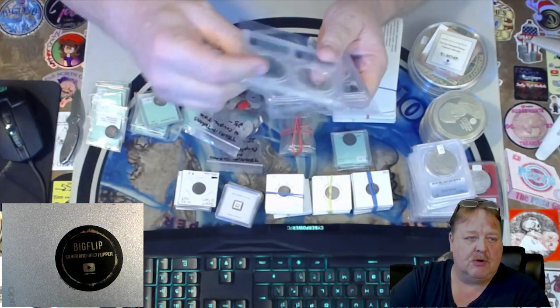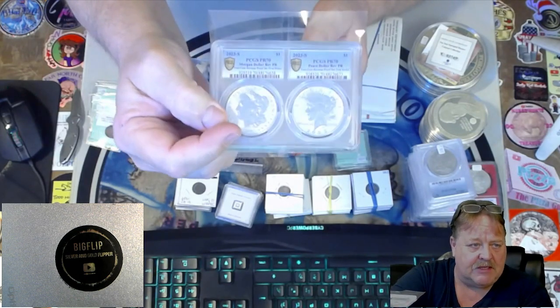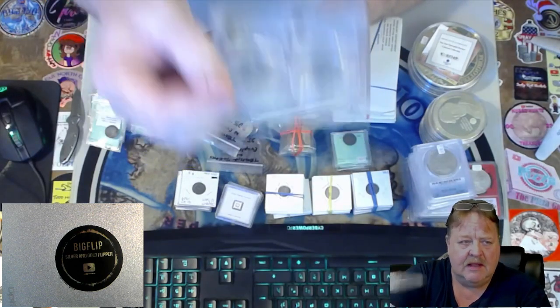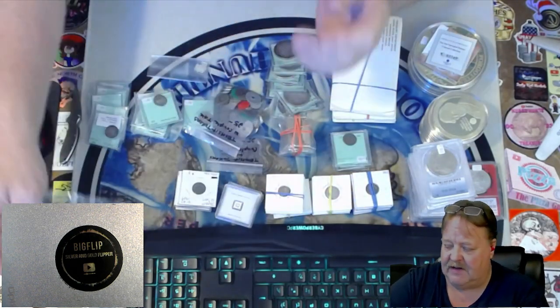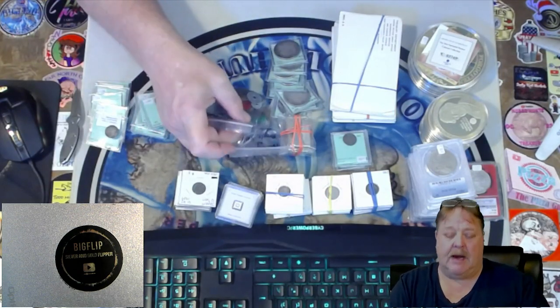This is the two-coin holder of the 2023 S Morgan and Peace Dollar — both coins, one holder, one slab, one price for both coins. These are 70s. These are 69s. I only have one set of 69s, and then I have multiple of the 70s. Those will be up for sale at a BIN price.